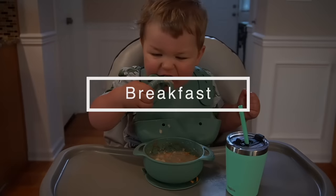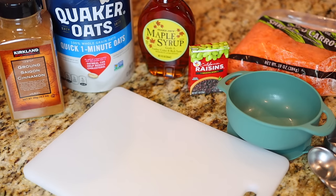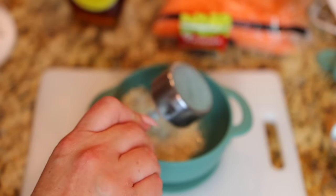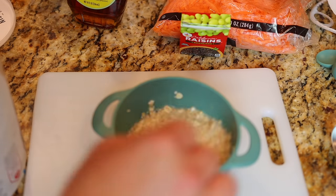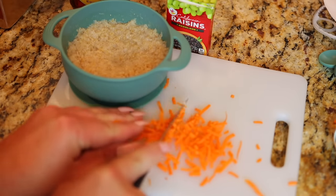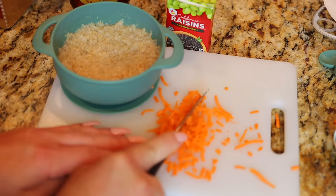First up on our breakfast list is carrot cake oatmeal. You're going to need some cinnamon, quick oats, maple syrup, raisins, shredded carrots, and whole milk. Measure out a quarter cup of oatmeal and add enough water to cover the oats before stirring them. Next, microwave them for one minute. I chose to use pre-shredded carrots, but you could shred one yourself, then cut them into smaller pieces.